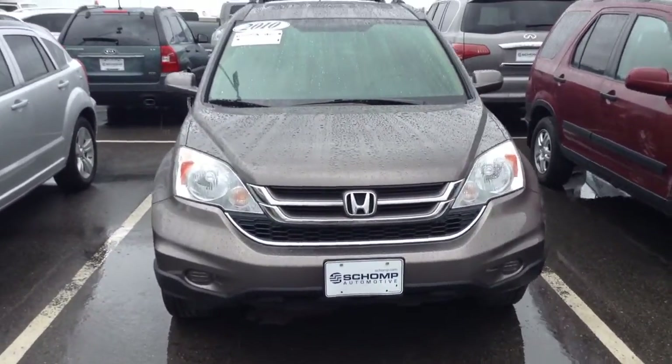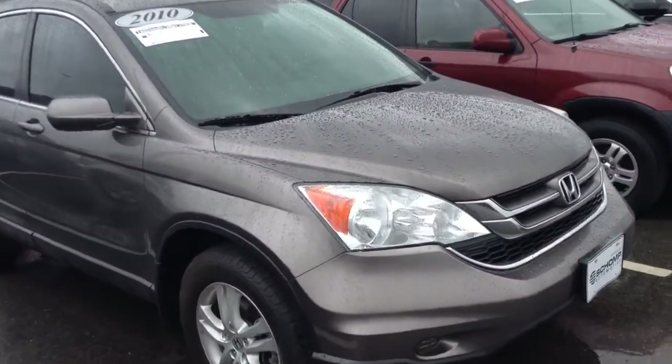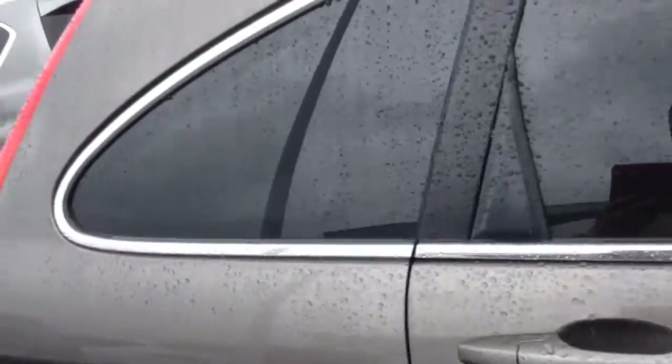Hi, good afternoon Carlos. This is Drew down at Shop BMW. Thanks for your interest in this car. It's in great shape. I know it's rained today, but you can see it's still been waxed. Very well maintained vehicle.